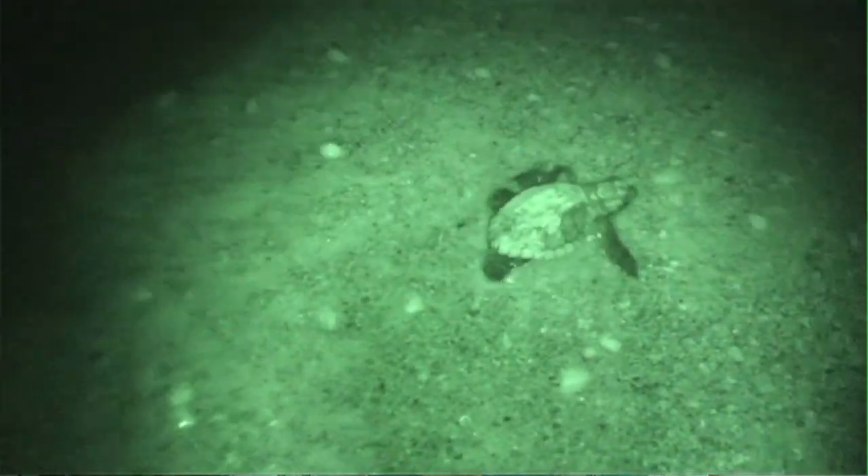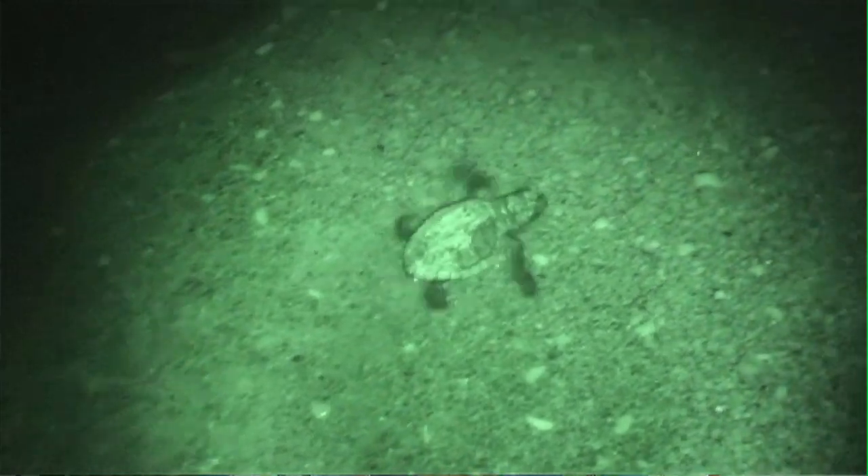On beaches where artificial lighting is not a problem, we can let these hatchlings hatch out naturally and they can make it to the water on their own. This is the best possible scenario for these turtles because we want to keep it as natural a setting as possible for them.